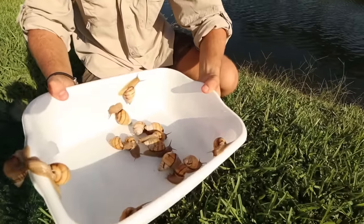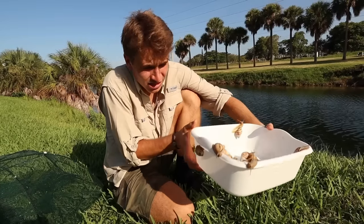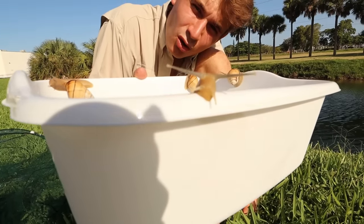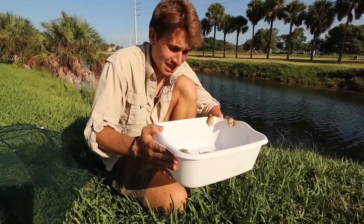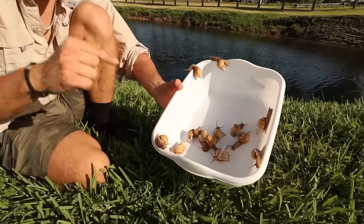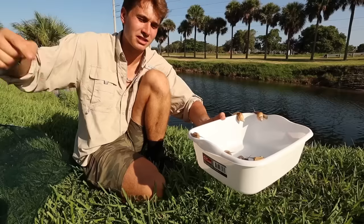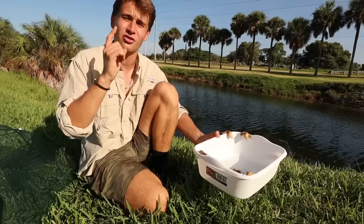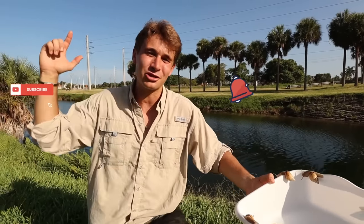I've never seen snails so big in my life. If you look at the charts on screen, these are all the different native and invasive snails. These guys don't really look like giant African snails — these look more like Stock Island tree snails or Florida tree snails because of the bands on their shells. I'm going to leave it up to the snail experts to tell me what exactly these guys are. That's going to end today's episode — I hope you enjoyed watching. If you did, please give this video a thumbs up, comment what kind of snails you think these are, and if you're not subscribed yet, hit the subscribe button and tap the notification bell!